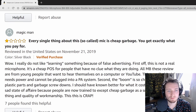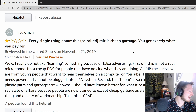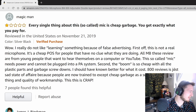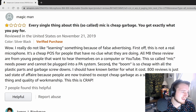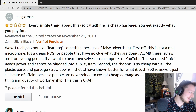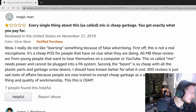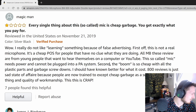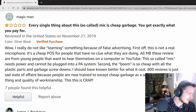Let's read something a little on the more negative side — some criticism for the microphone. 'Every single thing about this so-called mic is cheap garbage. You get exactly what you pay for. I really do not like learning something because of fake advertising. First off, this is not a real microphone — it's a cheap piece of shit for people that have no clue what they're doing. All these reviews are from young people that want to hear themselves on a computer or YouTube. This so-called mic needs power and cannot be plugged into a PA system. Second, the boom is so cheap with all the plastic parts and garbage screws. I should have known better for what it costs. 800 reviews is just a sad state of affairs because people are now trained to accept cheap garbage as a substitute for the real thing and quality of workmanship. This is crap.'